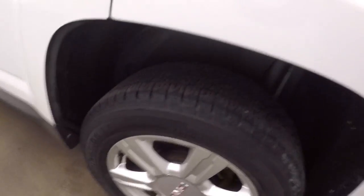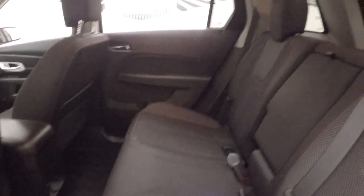Nice alloy wheels and some tires. The interior is in great shape, with plenty of leg room for your passengers and nice, comfortable seats.